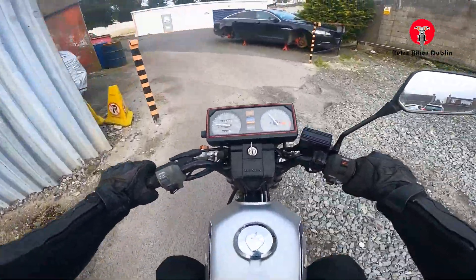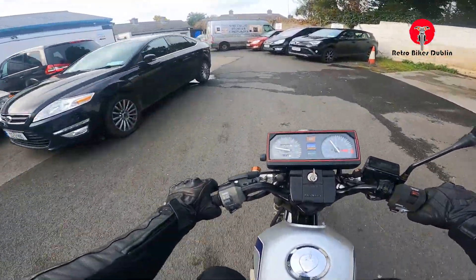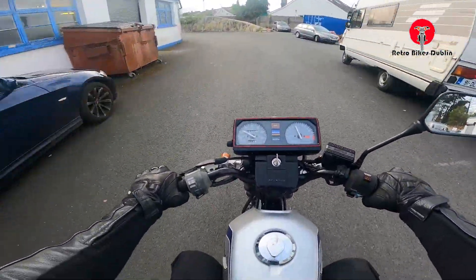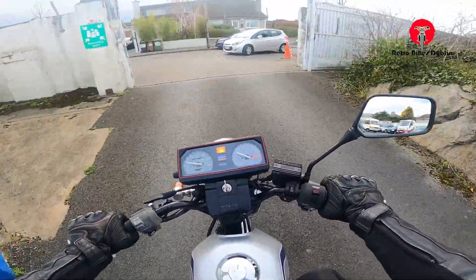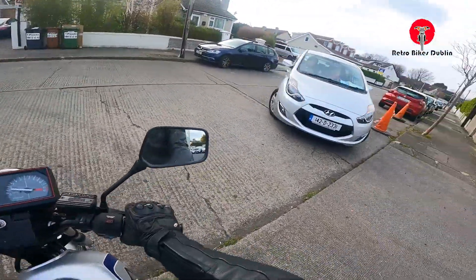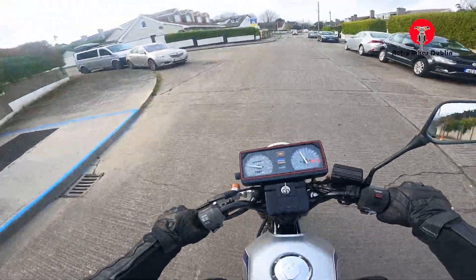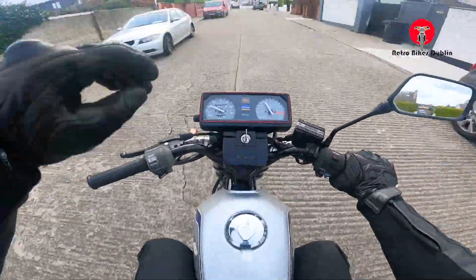Quite a revvy little bike — revs up to 12,000, so we won't be getting quite close to that around this estate. Because of that they're actually quite a fun bike to ride, especially for a 125. It's really quite nice and smooth because it's a twin rather than a single.